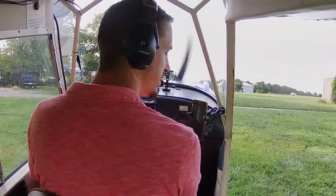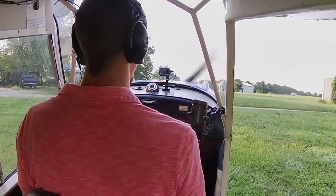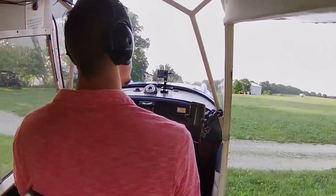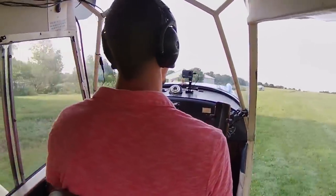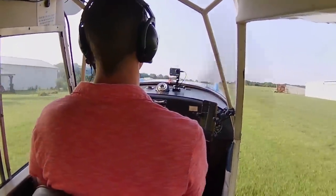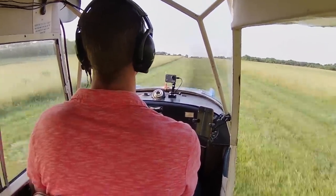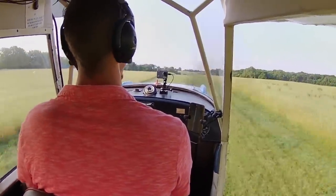Holding traffic. Champ November 1476 Echo taking off runway 17, holding. Tail's up, there's 40 — she's ready to fly. Accelerate to 50.